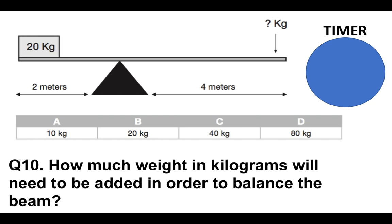Question number ten: how much weight in kilograms will need to be added in order to balance the beam? Is it A, 10 kilograms; B, 20 kilograms; C, 40 kilograms; or D, 80 kilograms? The weight will go on the right — don't forget to look at the distances, two meters and four meters.